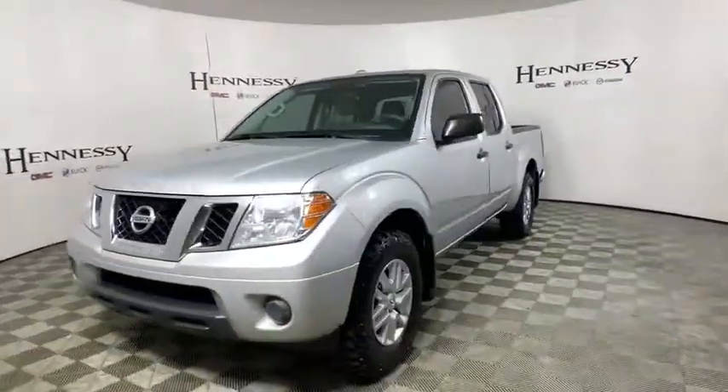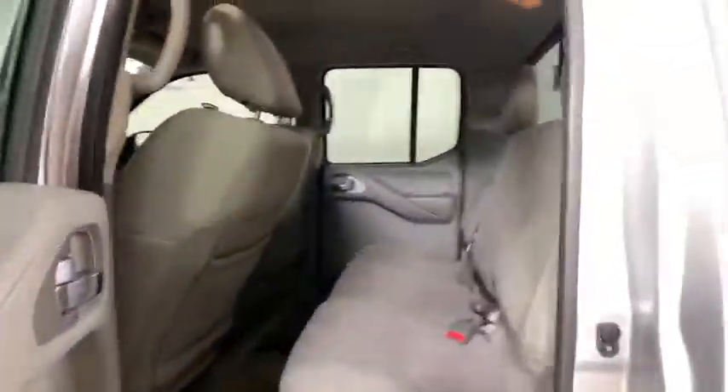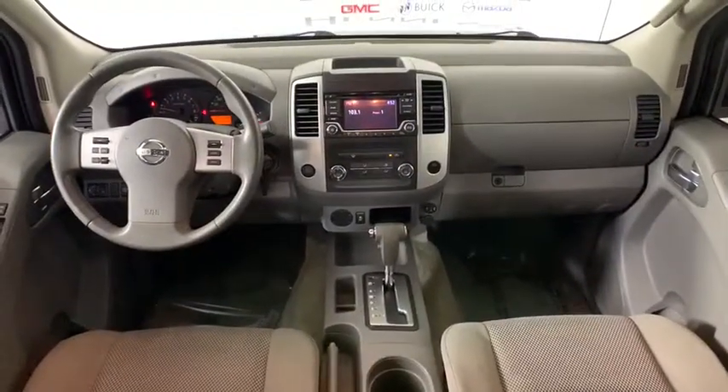Here are some of this vehicle's great options: traction control, dual airbags, one owner, power steering, four-wheel disc brakes, CD player, power windows, and AM-FM CD player with six speakers.